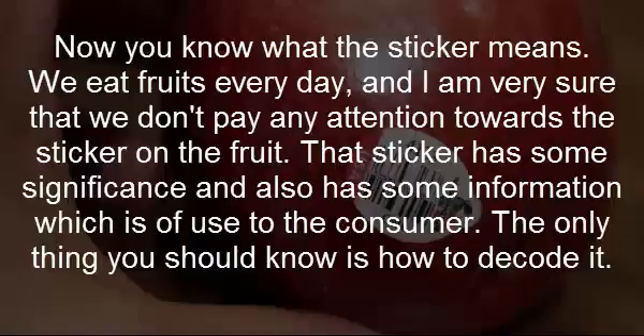Conventional food products which have numbers starting with four or three are products which have been conventionally grown. Conventional food products rely on pesticides and chemicals, which help the manufacturer in getting larger, faster, and more lasting crops.